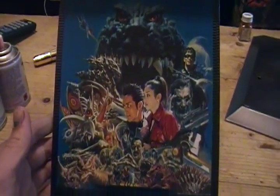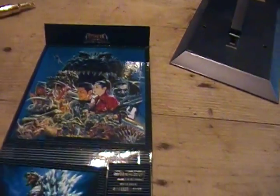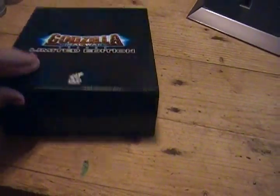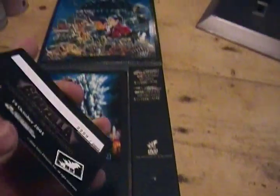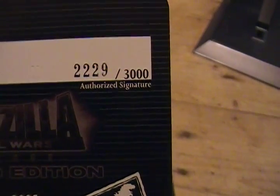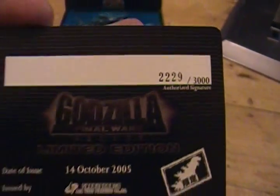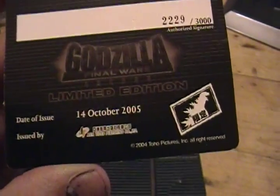It pops open with a nice picture right there from one of the covers. It's magnetic on there, which is pretty cool. It's strapped shut. It's got a card on here with the limited edition number 2,229 out of 3,000, October 14, 2005. It's pretty cool.